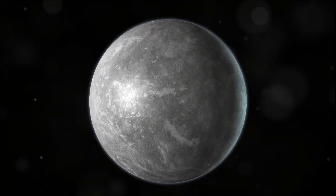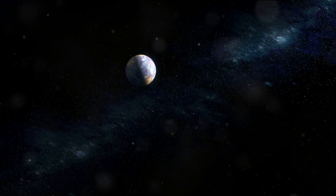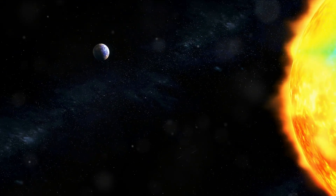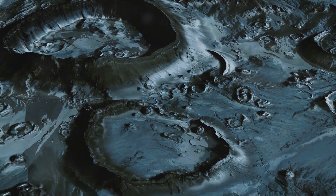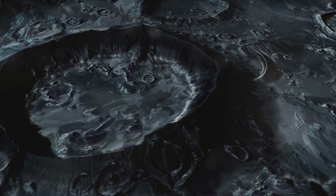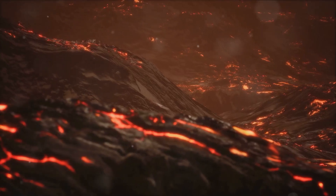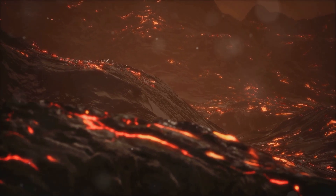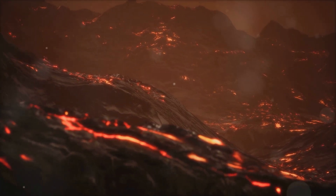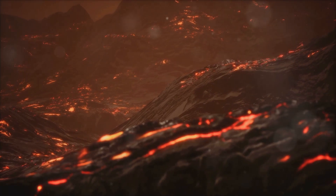Mercury is the second densest planet after Earth, owing to its substantial iron core. The core, which takes up nearly three-quarters of the planet's radius, is surrounded by a mantle of silicate material. Mercury's surface is a lunar-like landscape covered in craters, plains, and scarps. The craters, formed by billions of years of meteor impacts, vary in size, with the largest one — the Caloris Basin — spanning a whopping 1,300 miles across, roughly the size of Texas. The plains are thought to have formed from volcanic activity, with lava flowing across the surface and solidifying.